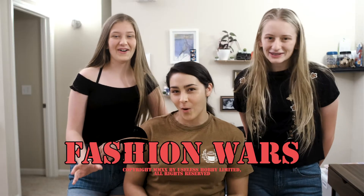What's up YouTube, and welcome back to Useless Hobby Limited. If this is your first time here, don't forget to hit that subscribe button. My name is Blake. I'm Grayson. And I'm Sparkle. Today I'm gonna welcome you to the first episode of Fashion Wars.